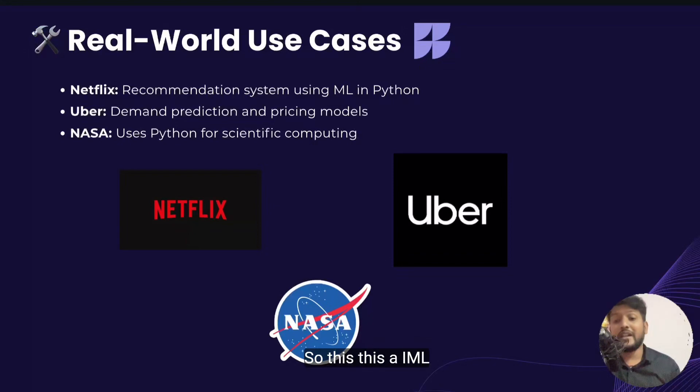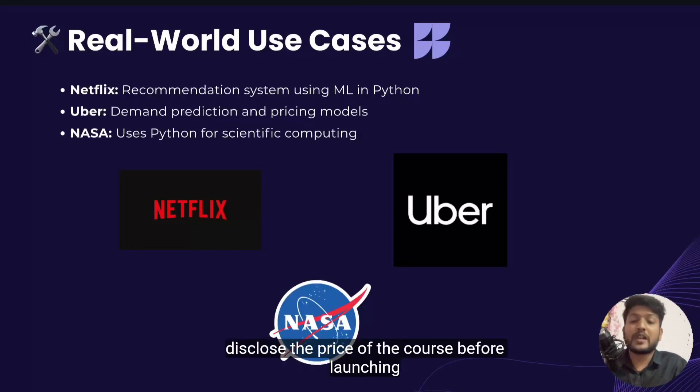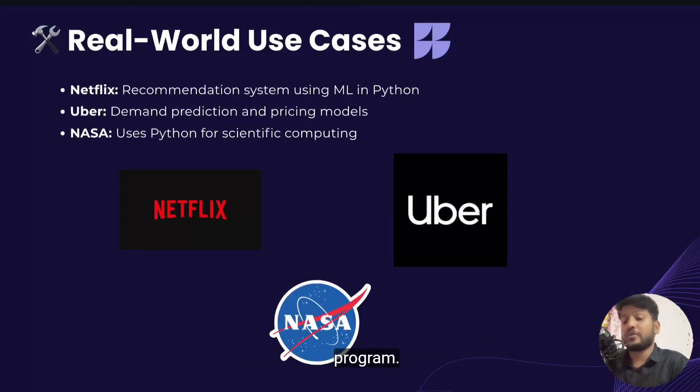This AI, ML and data science course is going to launch in upcoming months. We are working on it and once we launch it, we will update you soon. We will also disclose the price of the course before launching it. We are soon going to launch our AI, ML and data science program with a three-month guaranteed internship program.